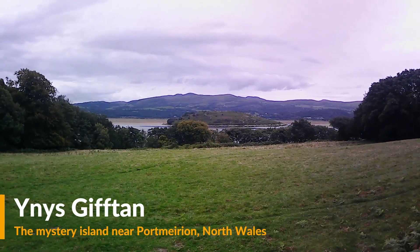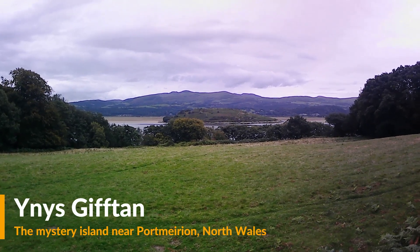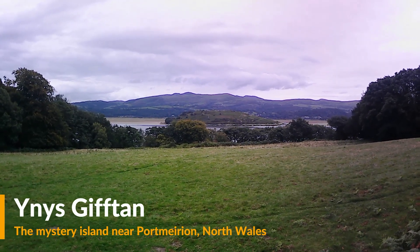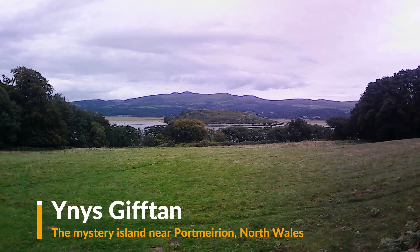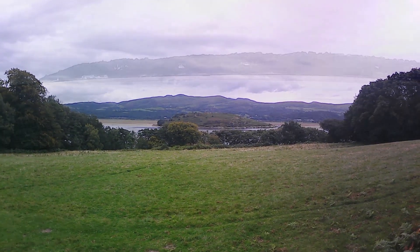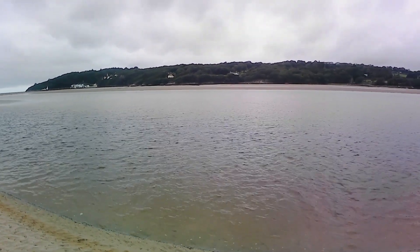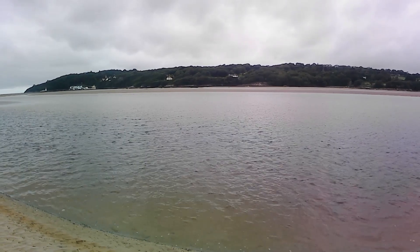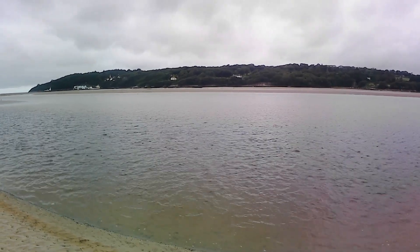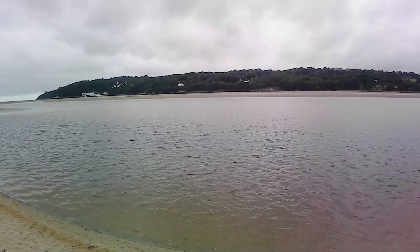Hello and welcome to this video, which is a bit of a follow-up to the last video about Port Merion. This is actually all about an island that you can actually see from the village. This shot here is actually from the island looking over to the coast, and Port Merion is on the far left hand side — if you can just see the white buildings over there, that's the hotel right by the shoreline.